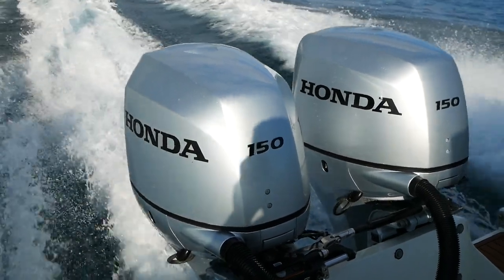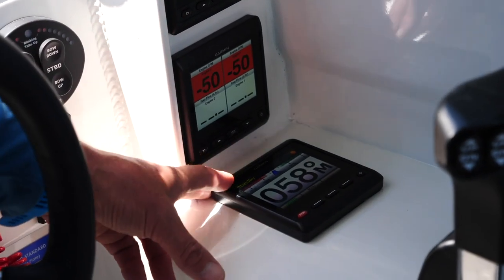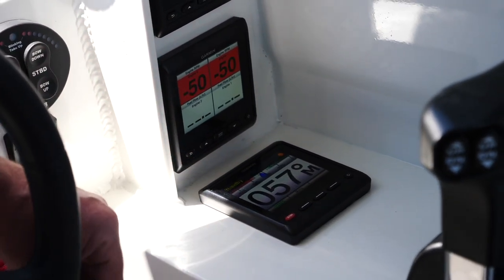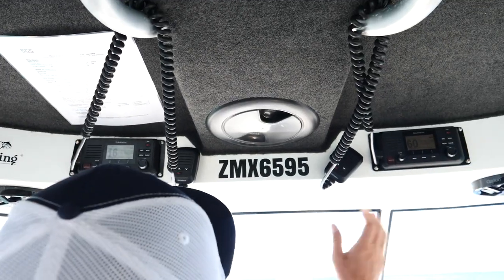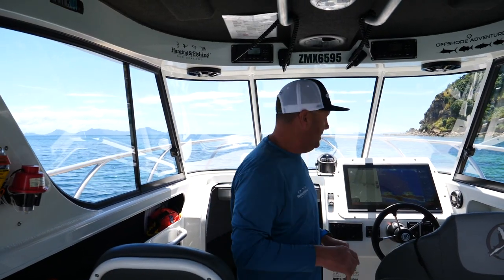We've got the GMI 20s — those little screens there match up with the Honda outboard engine, so we've got all the engine controls and readouts in here. We've got the Garmin autopilot down here as well. We run twin VHFs — we like to have two so we can have one on a safety channel and the other to monitor boat-to-boat traffic.